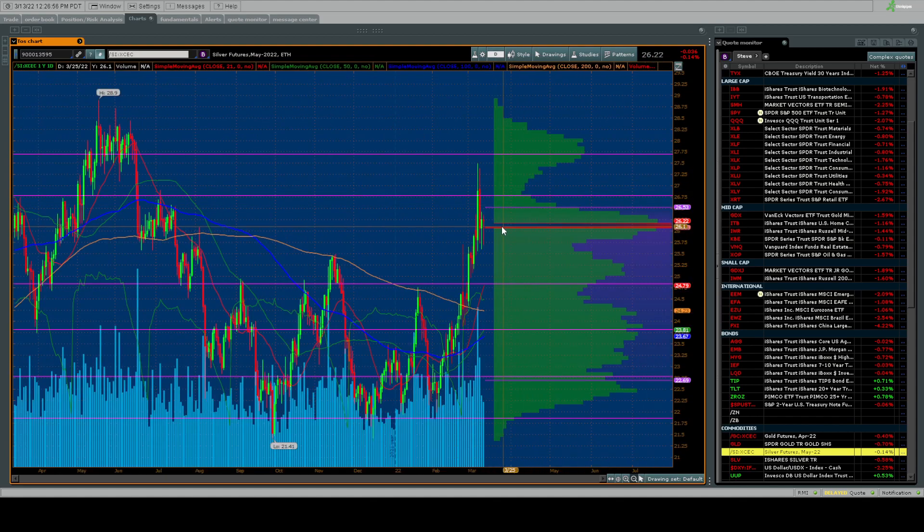If you get stopped out, look for a re-entry — there's plenty of support. A lot of shares have been traded over the last year on the one-year chart. A reasonable pullback down to 25 or even into the 24s could set up another move higher.